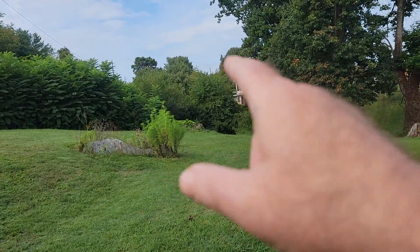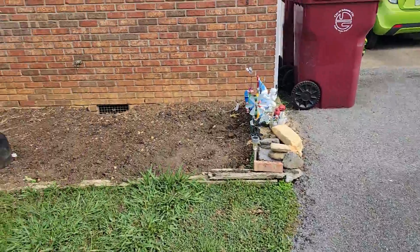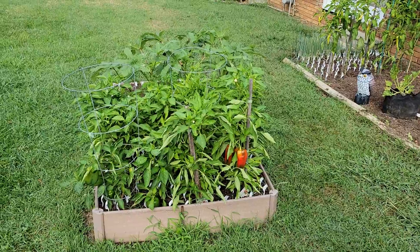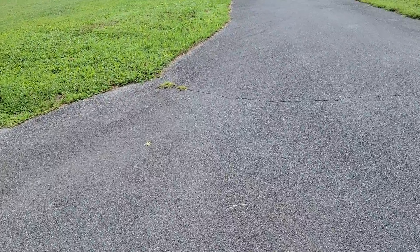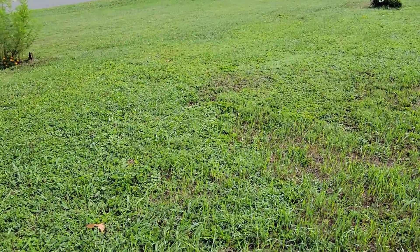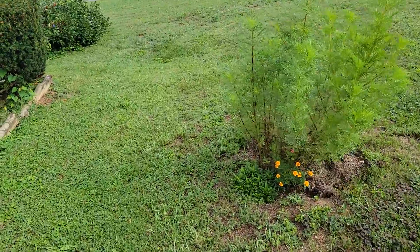Those just keep growing out there. I wonder when they'll ever have flowers on them. So not much to look at out here right now, but I'm going to be planting those seeds pretty soon. It looks like some of those flowers are still blooming because it's colder out.